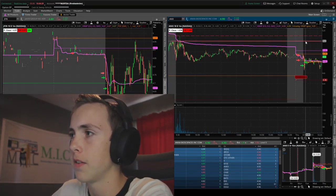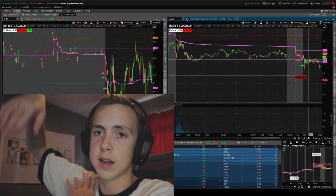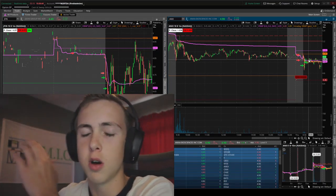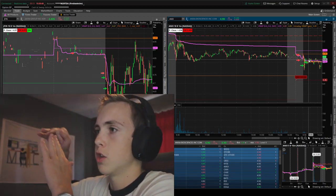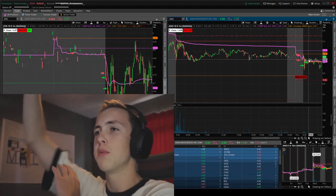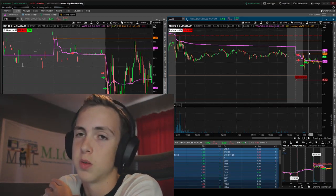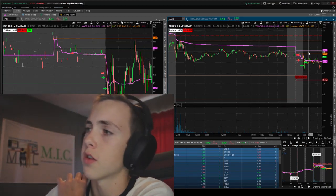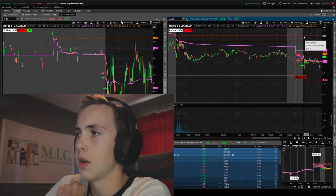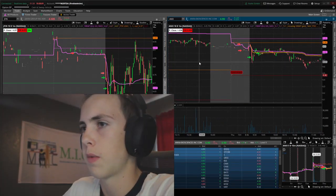I decided to go with a wider stop because if the stock popped and rejected 520 I could see that happening. But the lesson is: when we get over red-to-green you should probably be covering when we come back down to red-to-green, because a lot of the time it just holds and runs more. Once you're below red-to-green it fades and drops more — so nail and bail over red-to-green, let it work under red-to-green.